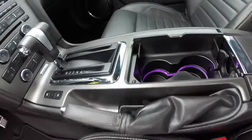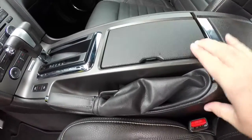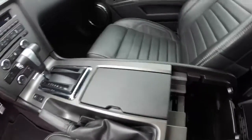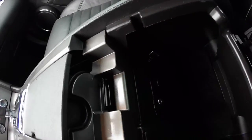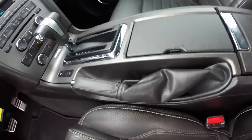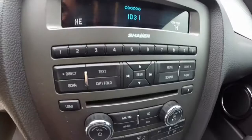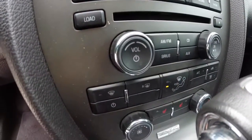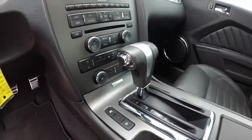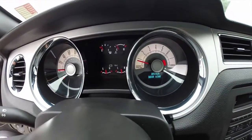Inside you have illuminated cup holders, and this does have adjustable illumination. In the storage panel here, you have your media outlets for USB and auxiliary for the radio. This vehicle does have a Shaker audio system in it, a 6-disc CD player, and also your GT instrument cluster display.